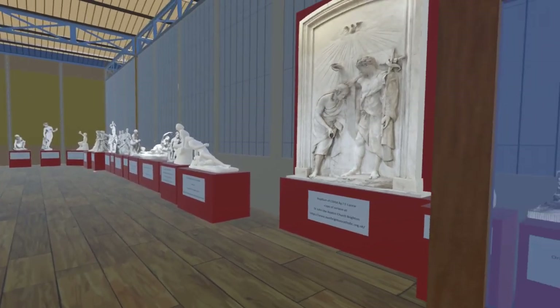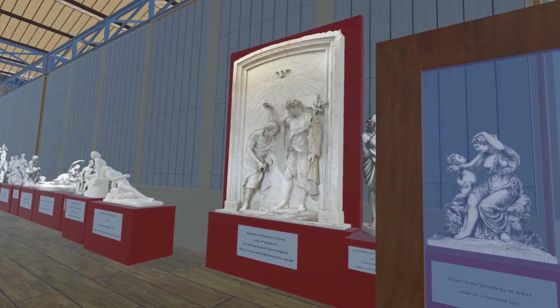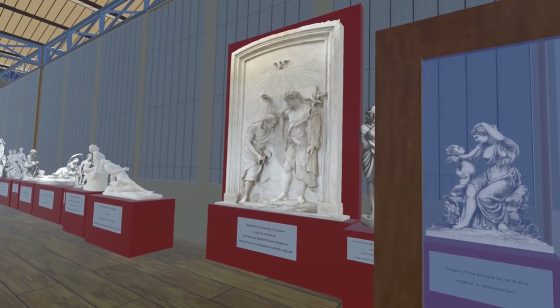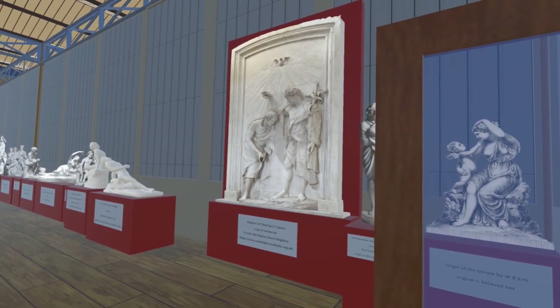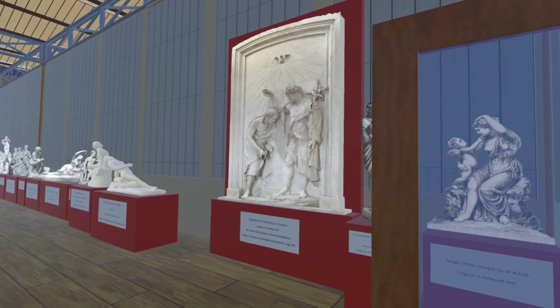Here on the west wall we have added the Baptism of Christ by John Edward Carew. This is in the Church of St John the Baptist in Brighton, and we are grateful to them for allowing us to photograph it to make this model. The version actually displayed at the Great Exhibition was believed to be a plaster model very similar to this.